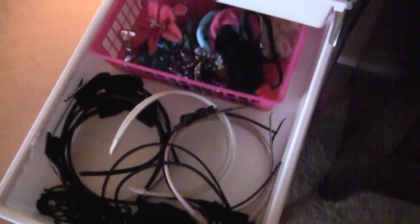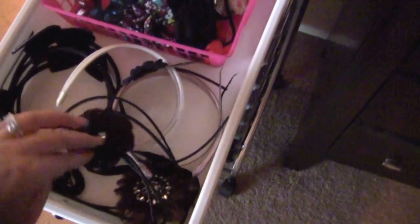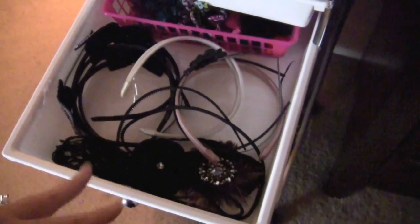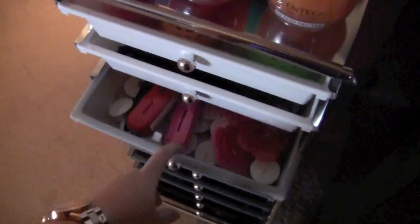This next drawer is just random hair accessories. I have all of my headbands here — my stretchy headbands with elastic, my sports headbands for working out, and some flowers that go in my hair. I usually wear those for H&R Block just to make a dull bun into something cuter. Again this is kind of a catch-all. If you guys have any good ideas for storing headbands, definitely let me know because I would love more room for my Bath and Body Works stuff.